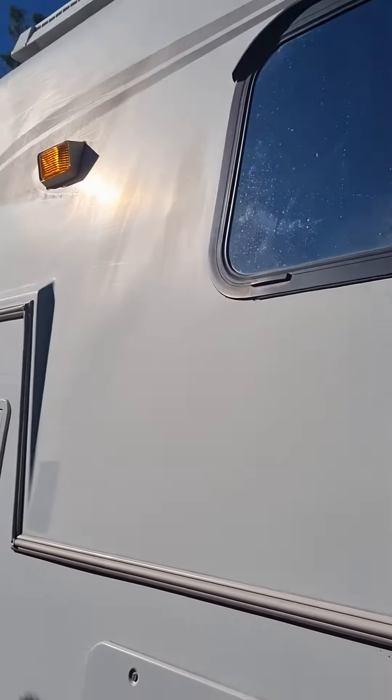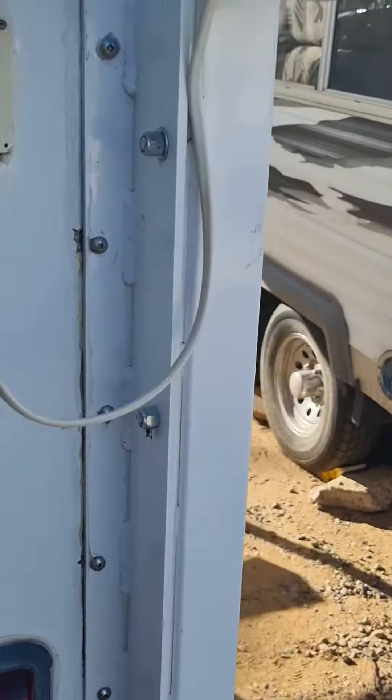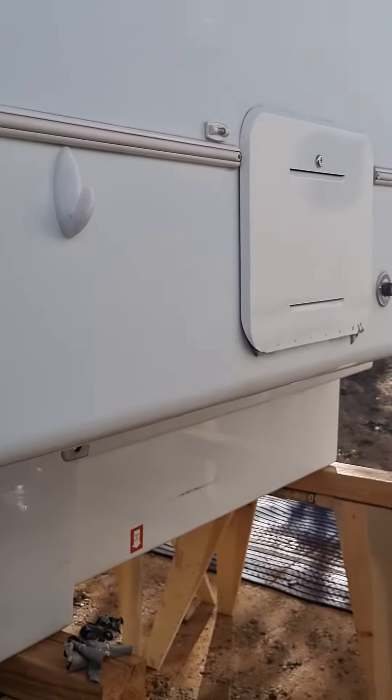Everything is sealed, clean, and working. The only issue is a little damage here on the body — there was silver tape on it, it needs to be sanded and fixed. It's not that deep; it's just a tree branch. My wife said 'come on, come on' and I backed up and broke it.